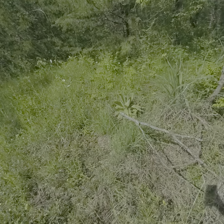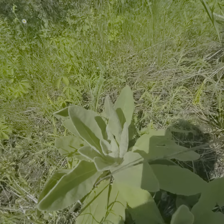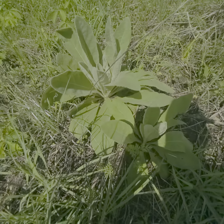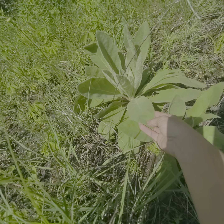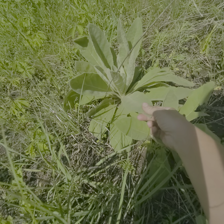Here's a mullein. This one is one year old. These plants are biannual, so they only live for two years. The first year they're little tiny fuzzy stalks. The second year, the leaves get about one foot long and the stalks get about five feet tall, and they produce flowers and seeds.